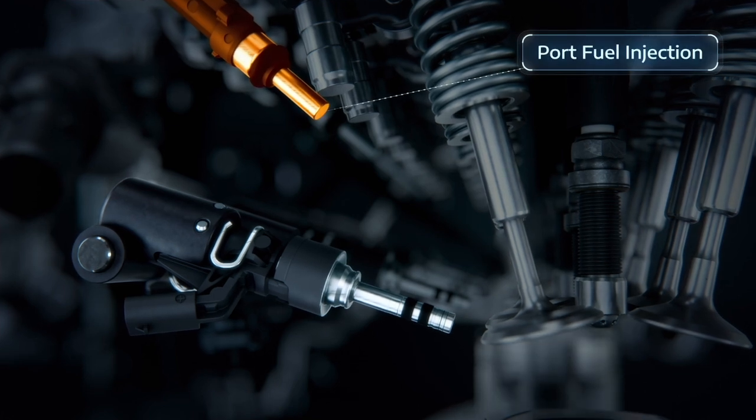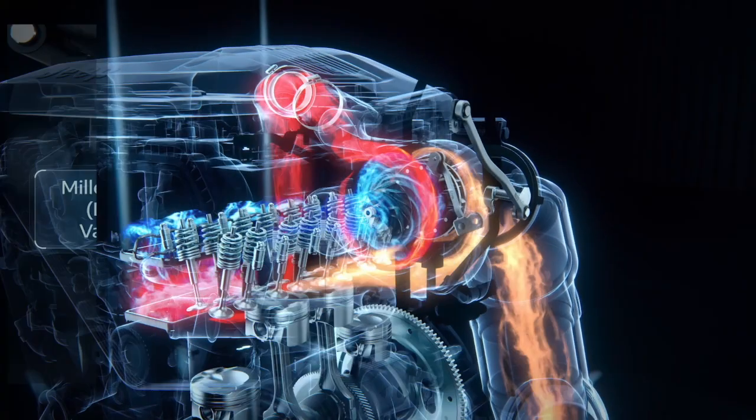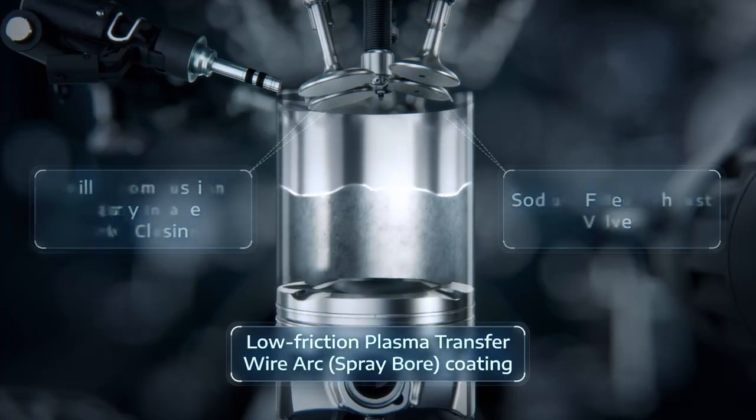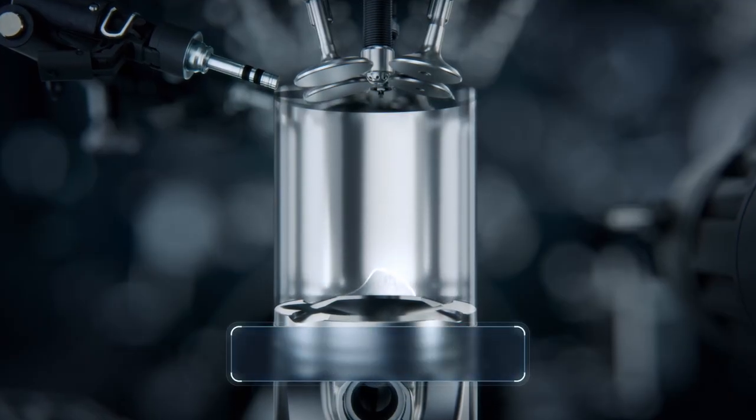This engine uses both, with 5,076 PSI direct injection and port injection alike. Both are used on cold starts and typical power loads, but at low load and idle they only use port injection, which cuts particulates and noise.